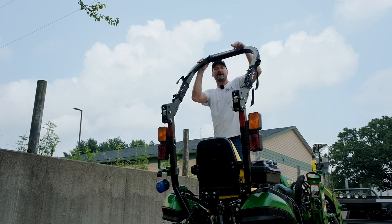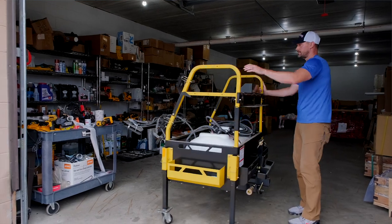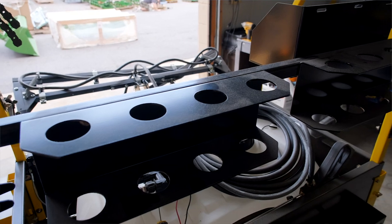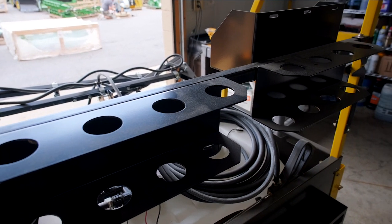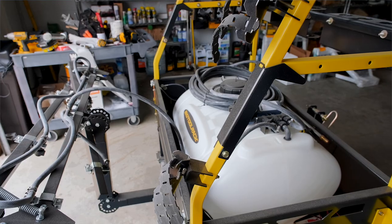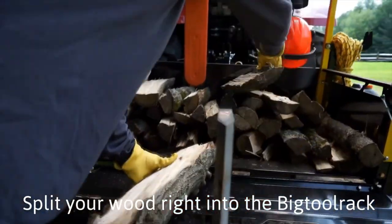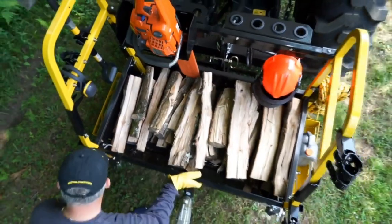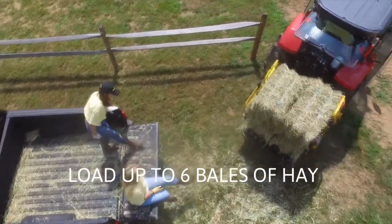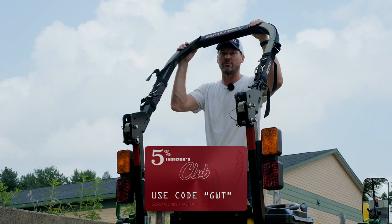Big Tool Rack is next — going in alphabetical order. These guys are well known for their ultimate tool rack, yard rack, and a full lineup of accessories for your equipment. Now some of their stuff is made overseas, but they are working hard to do as much as they can here in the States with both materials and labor, and actively looking for more ways to source domestically. You order directly from Big Tool Rack and use code GWT to save 5% off.